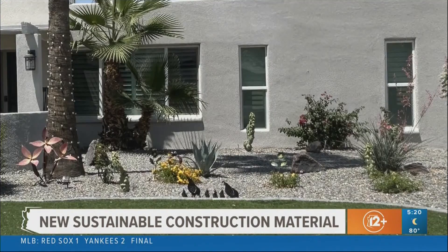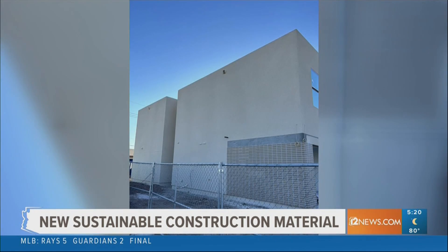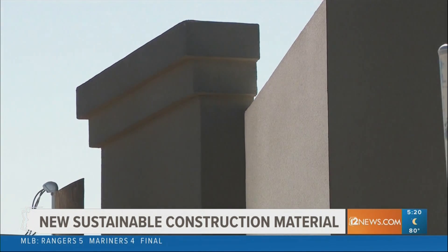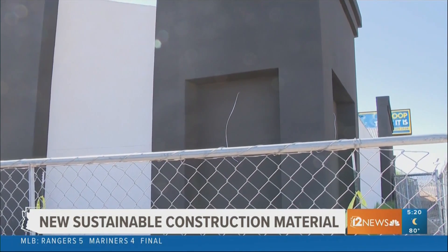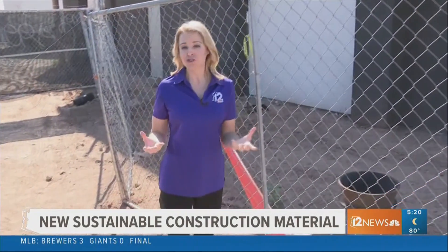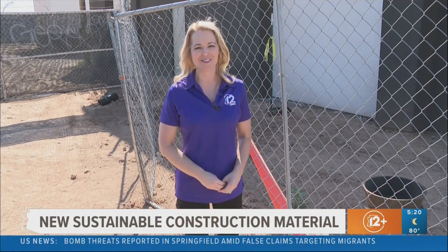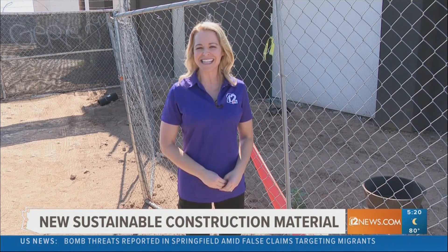If you're getting ready to repaint your home, you can put this right over the top of your existing paint or stucco or whatever structure. This is one of the latest buildings in the valley that uses the green cork product. As more construction projects get on board just like this one, it will all help make life more sustainable in the desert southwest. In Phoenix, I'm Lauren Rainson for 12 News.